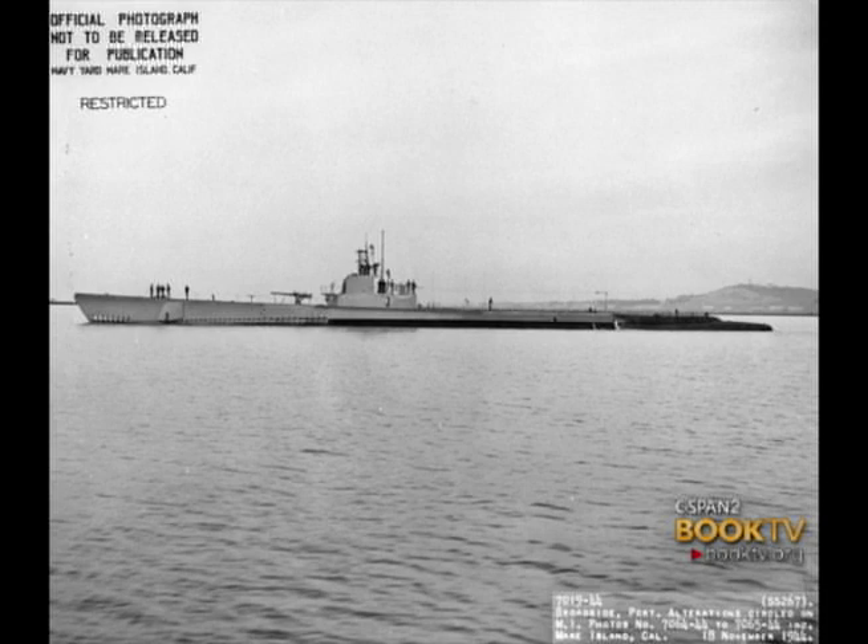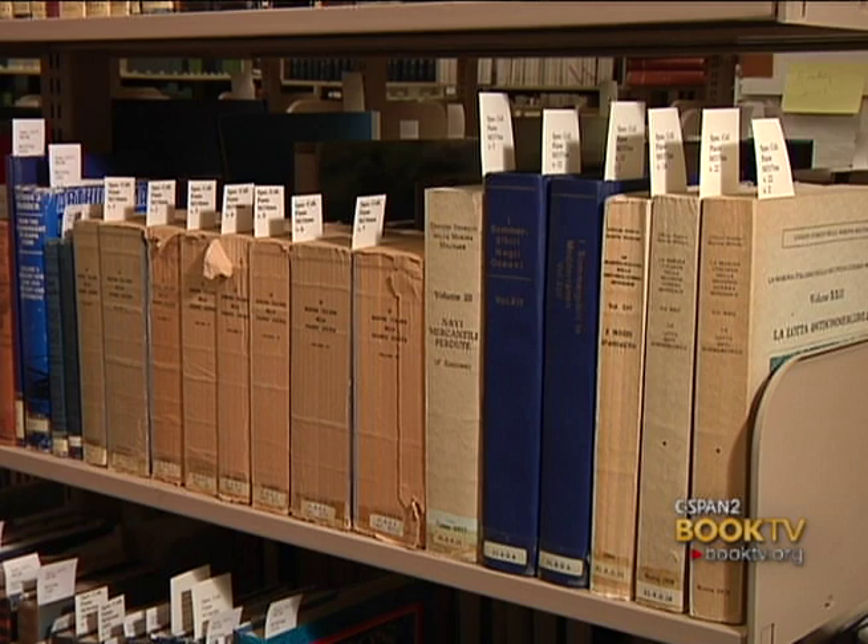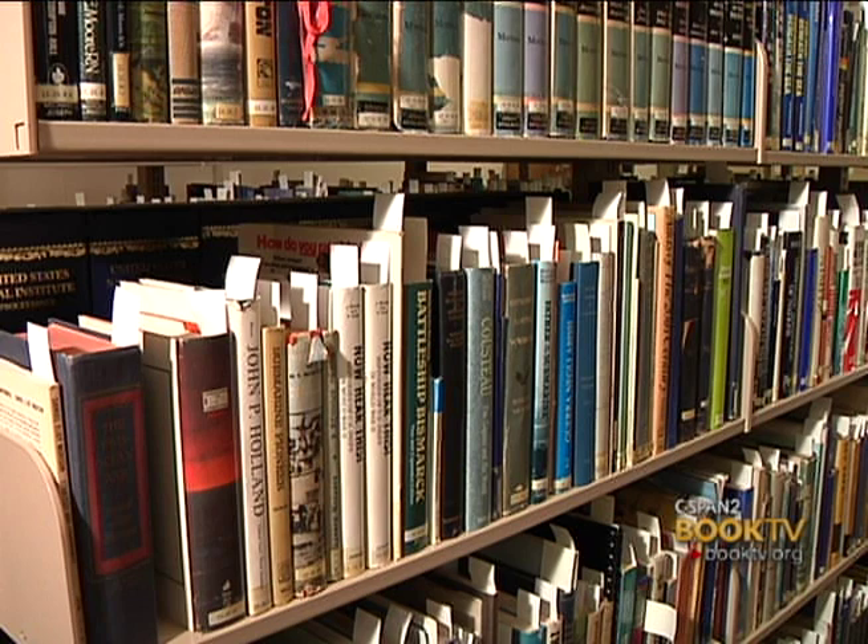He served in World War II on the submarine Pompon and was on seven cruises in the Pacific during World War II, and I presume that that's where his interest in submarines developed, although perhaps he was interested prior to that. But certainly I would imagine that was an impetus for him to start collecting books related to submarines and submarine warfare. We have books that go from the late 1800s up through the time of Dr. Payne's death, and having served in the submarine service in World War II was likely an impetus for his collecting.